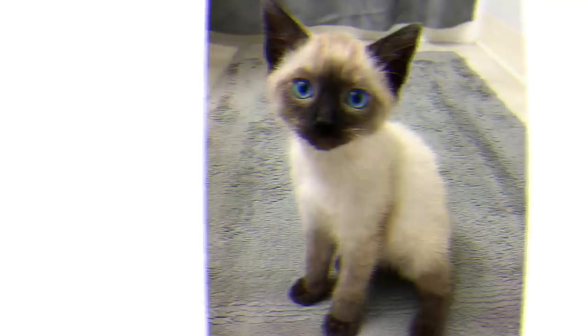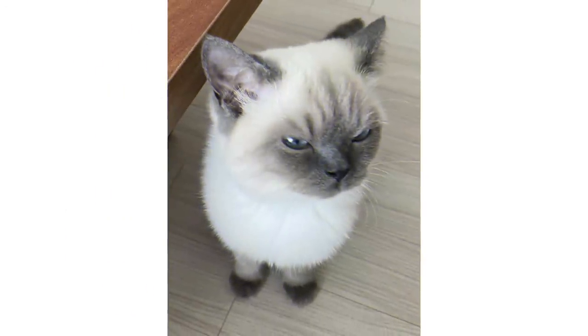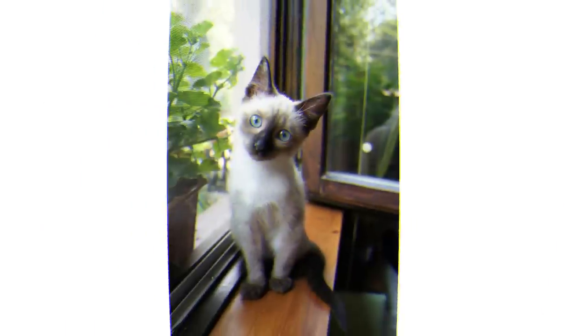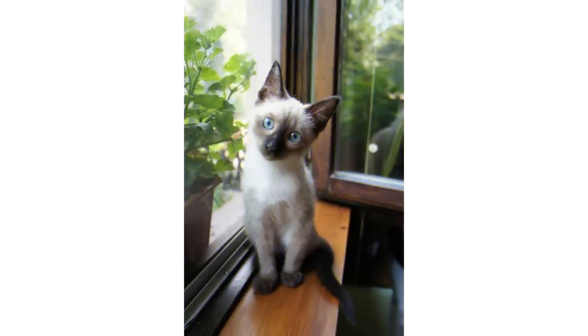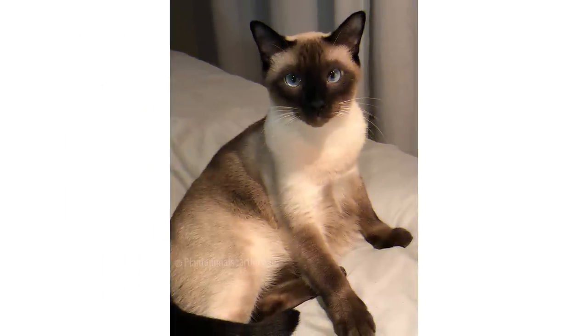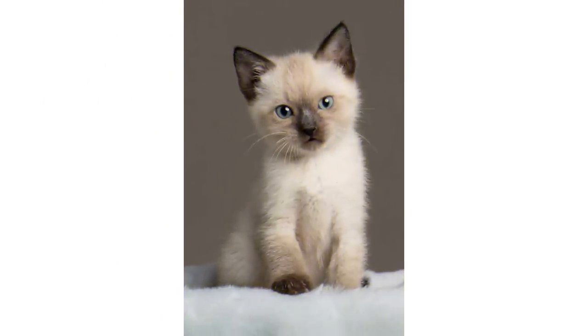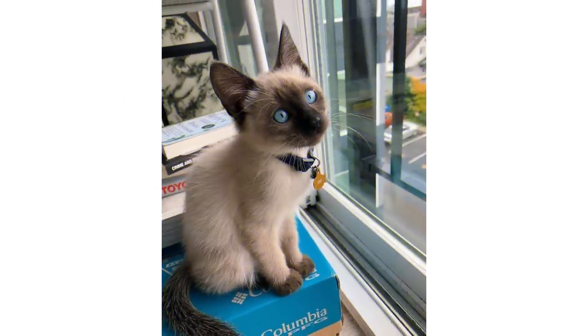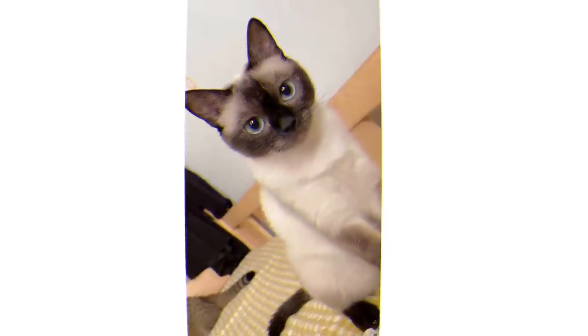Now about their living needs: Siamese cats, especially kittens, have a surprising amount of energy in such little furry bodies. This is a breed that will need a lot of interaction and mental stimulation to stay healthy — these are not couch potato cats. Siamese are exceptionally intelligent, which means you'll need to shower them with affection so they don't feel neglected.